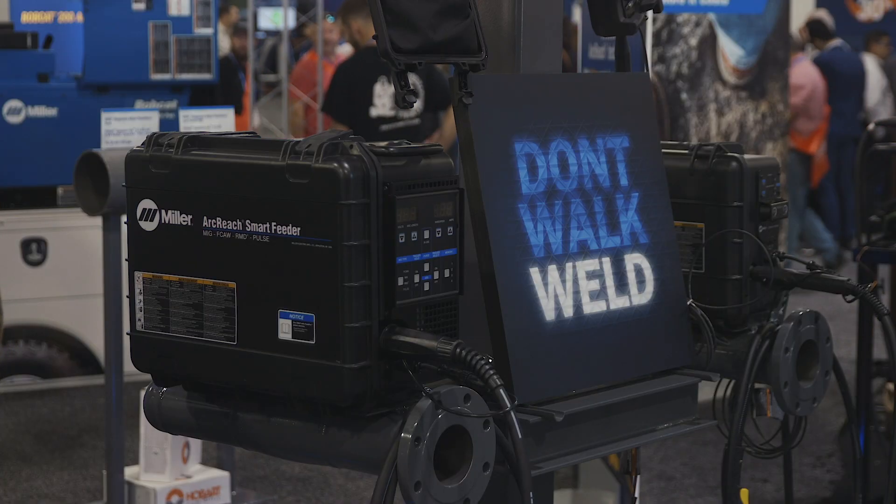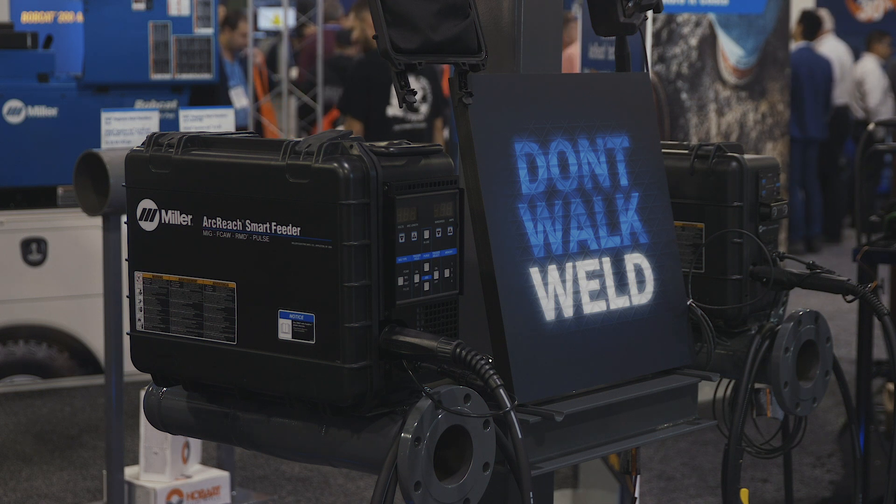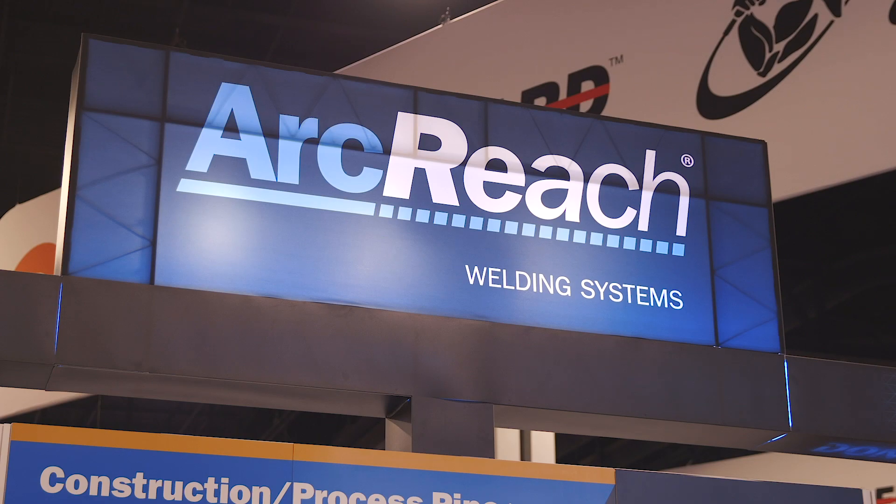Industry data coupled with my time spent on construction sites tells us that welding operators are typically taking four trips back to the power source to adjust either their processes or their parameters. With each trip lasting upwards of 15 minutes, that's costing you $11,250 on the job site.